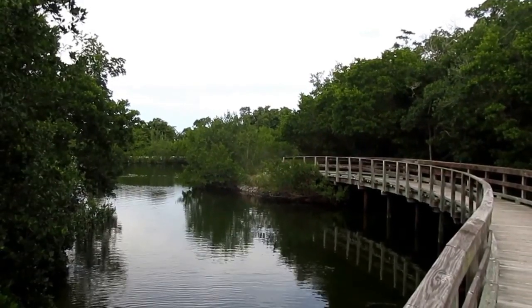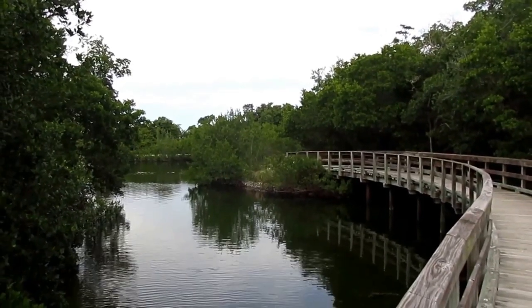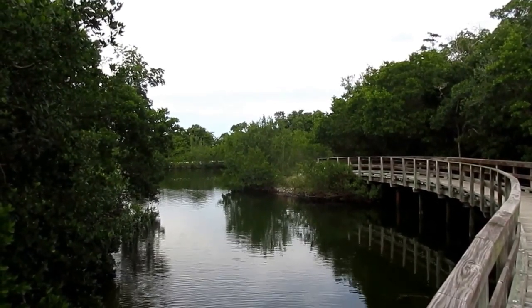It's hard to believe this wildlife sanctuary is minutes from Bradenton and the beaches. Many people frequently overlook Robinson Preserve — don't make their mistake. Visit the Preserve.